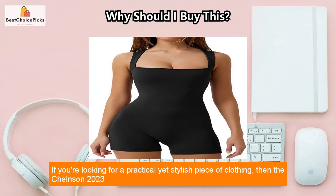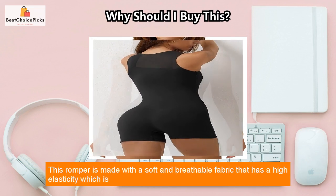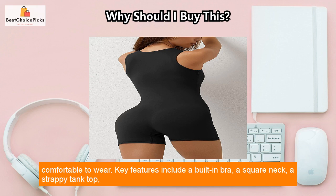If you're looking for a practical yet stylish piece of clothing, then the Chinsen 2023 Square Neck Tank Top Strappy One-Piece Jumpsuit Short Rompers is perfect for you. This romper is made with a soft and breathable fabric that has a high elasticity, which is comfortable to wear.